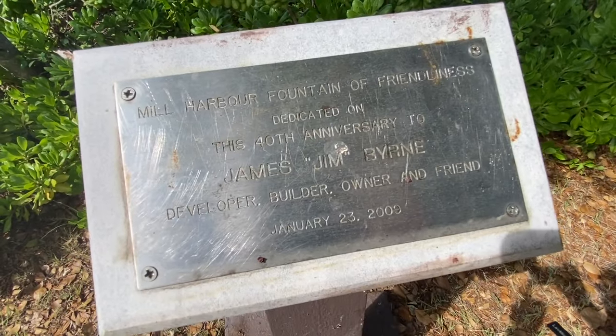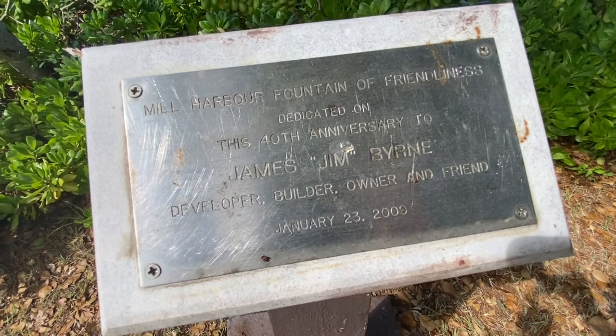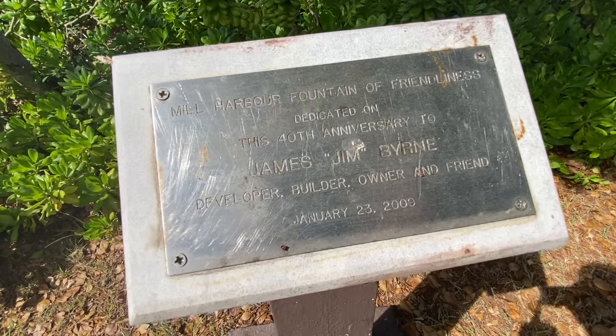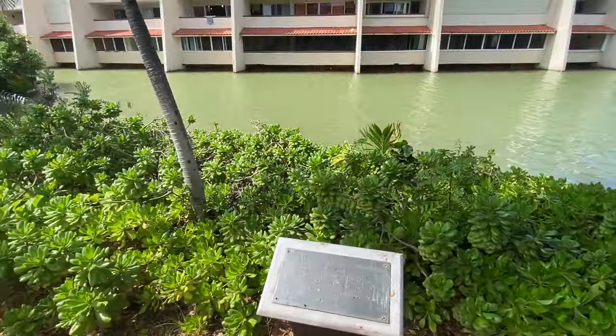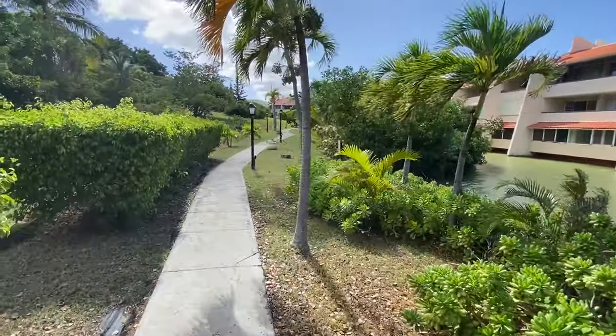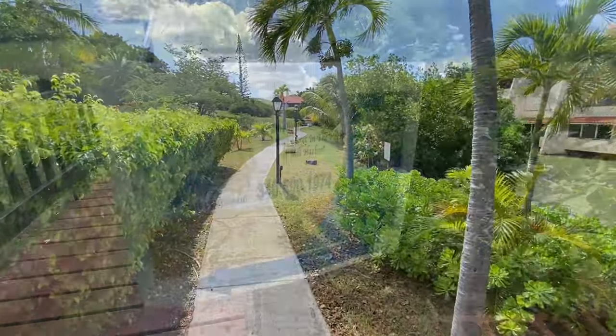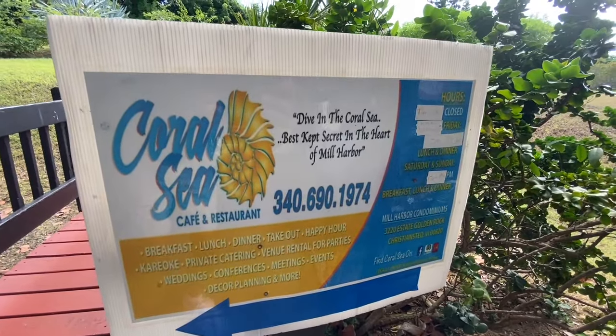As you walk along here, you'll come across this little memorial to Jim Byrne — Byrne Brown Real Estate. He's the guy that built this property back in the 60s. He taught me quite a few tricks about the real estate business. Here's the restaurant on site — the Coral Sea Cafe and Restaurant.